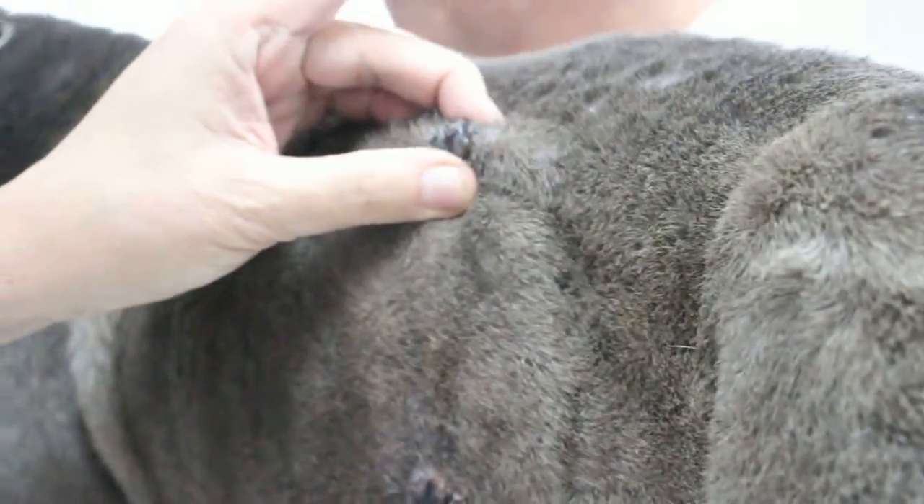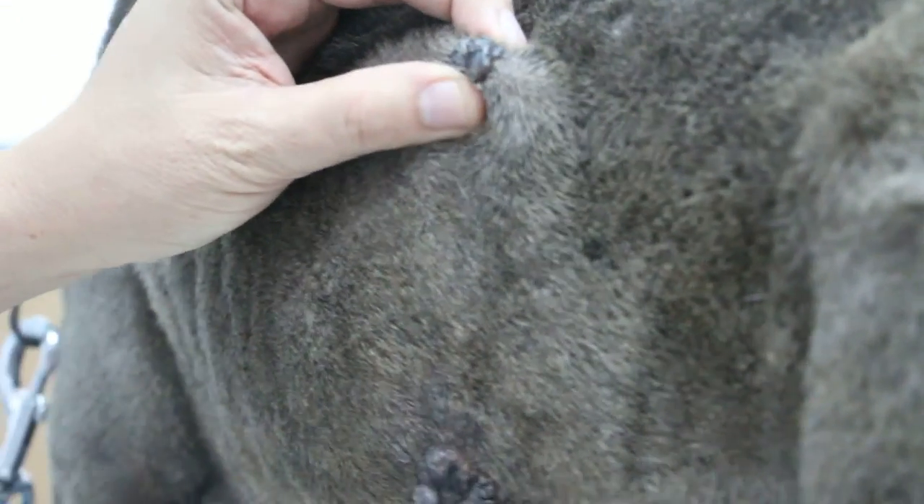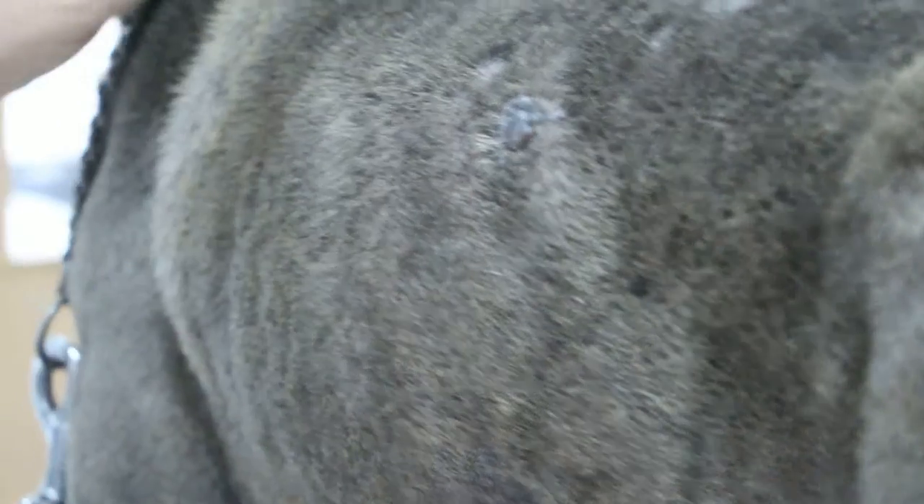Now we are looking at the skin. All these are skin warts — skin warts, just small ones. Usually it's caused by a virus. I turn the dog over to this side. You can see there's another one here — it might be skin warts, it might be melanoma or mast cell tumour. We can't tell. Not all of them are warts.